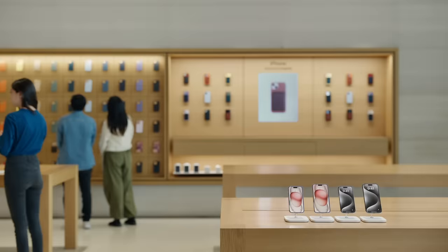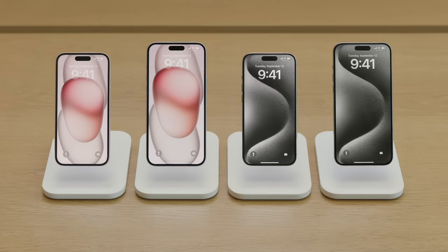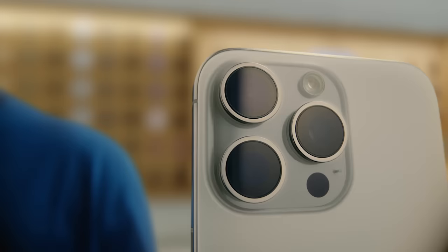Hi, I'm Vaughn, and I'm here at the Apple Store to tell you all about the new iPhone 15. This year, there are four amazing new iPhones: iPhone 15, iPhone 15 Plus, iPhone 15 Pro, and iPhone 15 Pro Max. After you learn about the new iPhones, it will help you decide which is the right one for you.